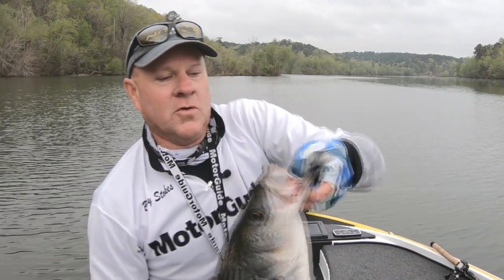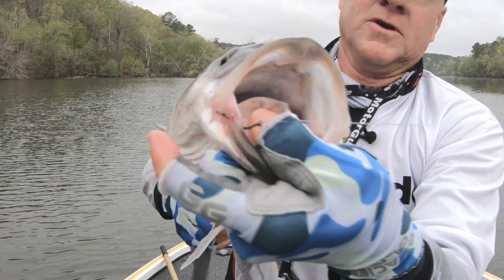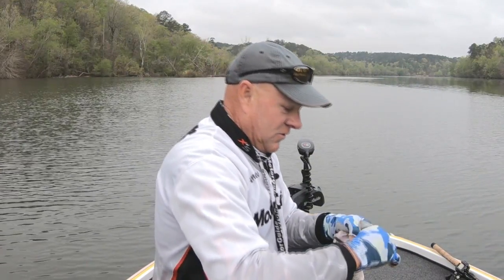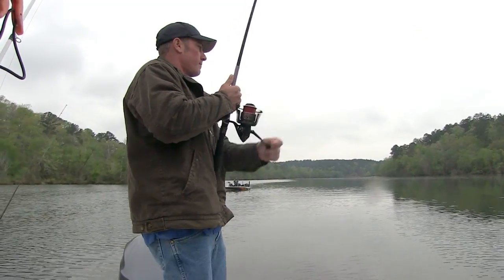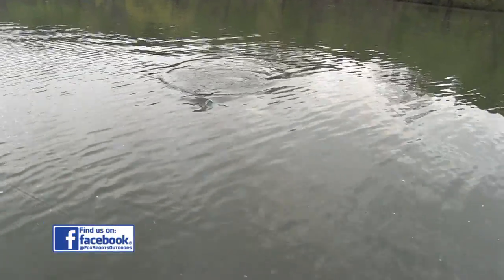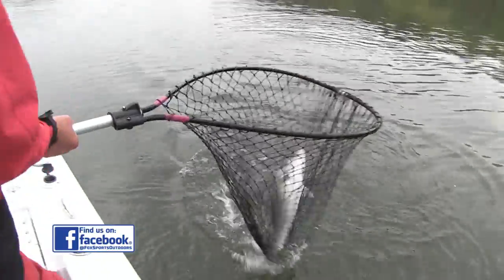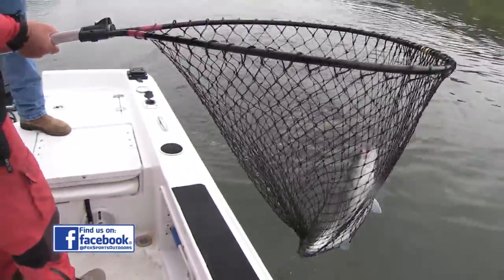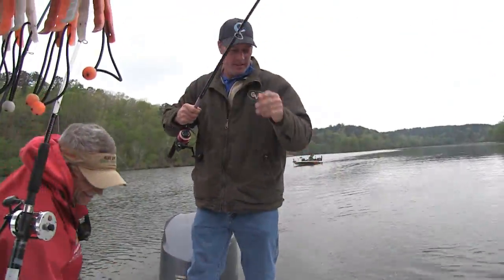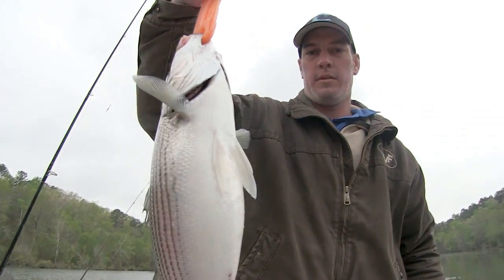I want to show you something cool — how they get that circle hook right in the corner of their mouth. That circle hook is incredible for catching striped bass. You don't harm the fish in any way if you choose to release them. And they've got a fish on over there as well. So what a good morning this is. We're actually in the Tallapoosa River. These fish are all over this lake — they're in every arm of it.